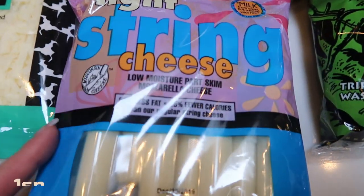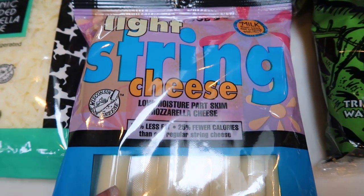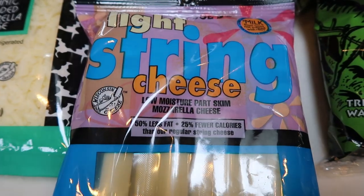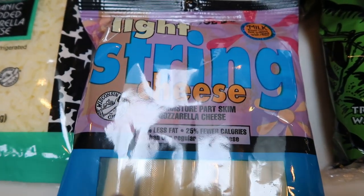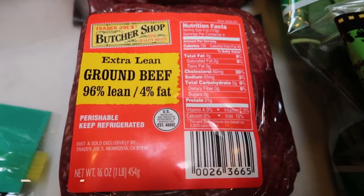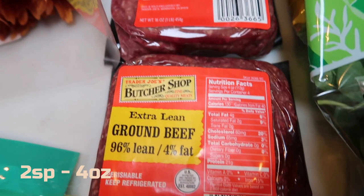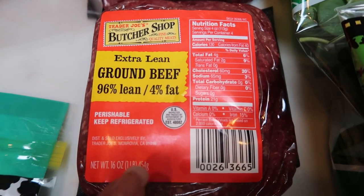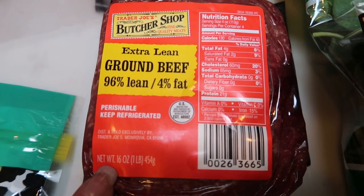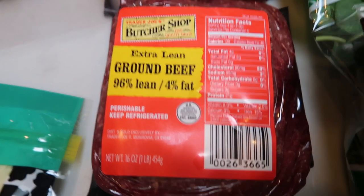Also some light string cheese — I need this for an upcoming air fryer recipe as well as for my lunches and just as a snack. Really, really good and only one smart point per stick. Two more pounds of my extra lean 96.4 Trader Joe's ground beef — my favorite ground beef, hands down. Great price at $5.49 a pound, which in my area is a fantastic price for 96.4 extra lean ground beef.